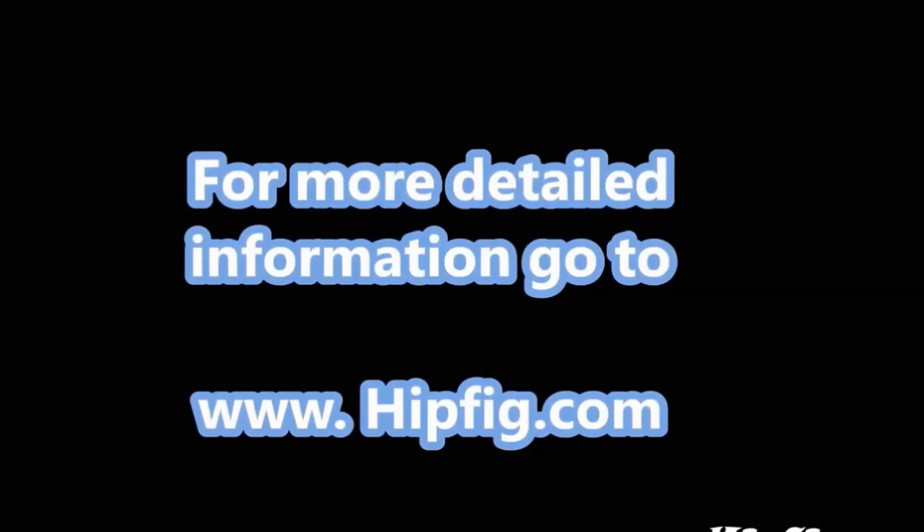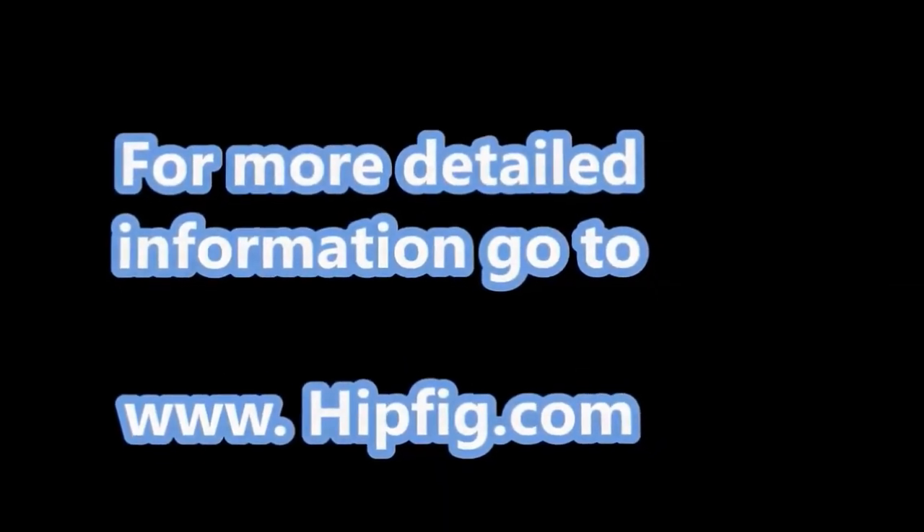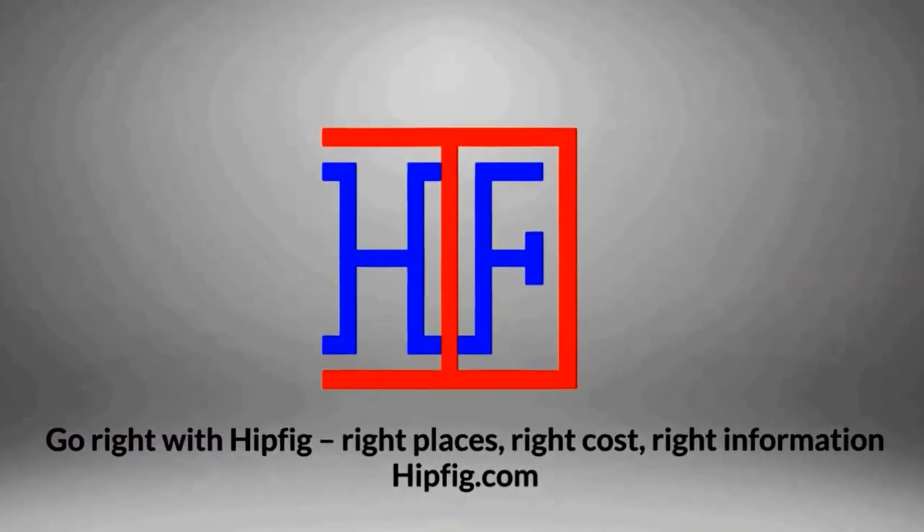Happy travels. Go to hipfig.com for more information, or go to our Hipfig Travel Channel on YouTube and be sure to subscribe for regular updates.